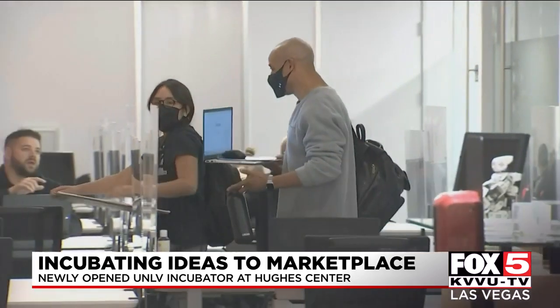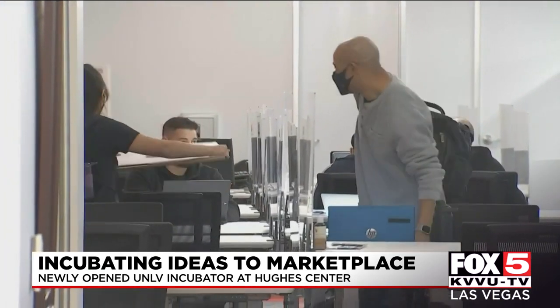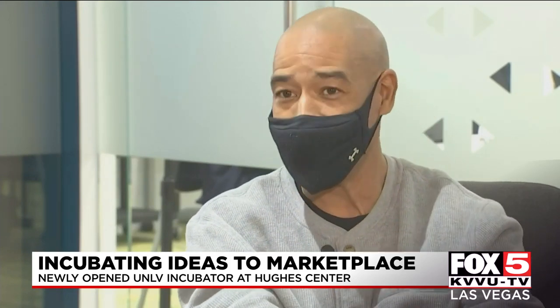Henderson hopes to bring Silicon Valley startup culture to Southern Nevada. He notes there's not innovation on the scale of the Bay Area, and being from the Bay Area himself, he'd like to bring that to Las Vegas.